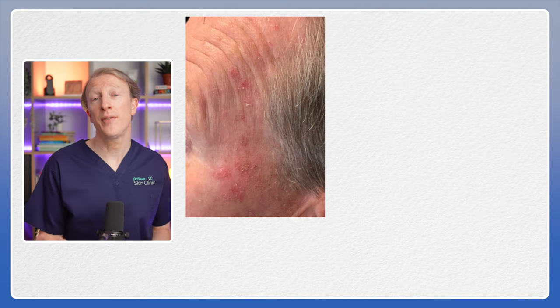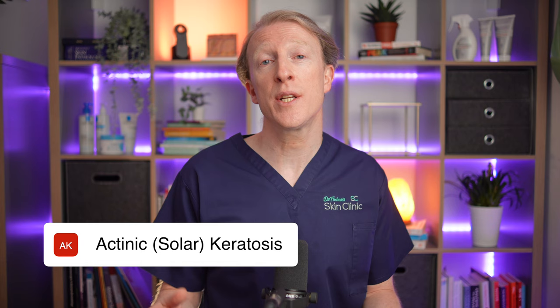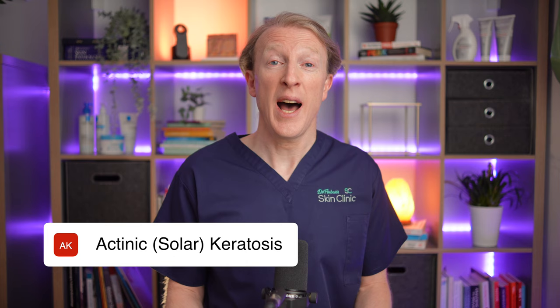Are you tired of dealing with rough scaly skin patches or worried about their potential to turn into something more nasty? Well in today's video I'll reveal everything you need to know about actinic or solar keratosis and how it's connected to skin cancer, and we'll also cover the top treatment options to help you regain control of your skin's health.